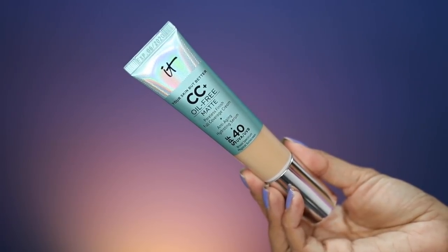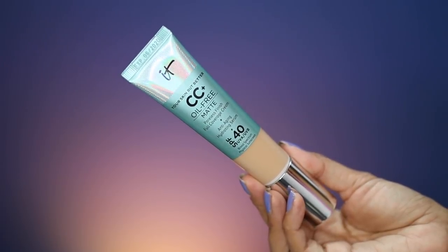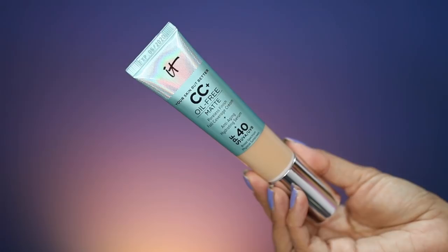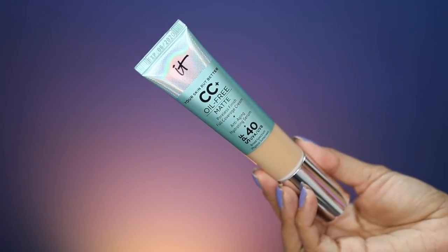What's up loves! Welcome back to my channel. I'm Christine. Today's video we're going to be testing out for the first time the new It Cosmetics Your Skin But Better CC Plus Oil-Free Matte Poreless Finish Full Coverage Cream Plus Anti-Aging Hydrating Serum SPF 40 UVA UVB Broad Spectrum Physical Sunscreen.